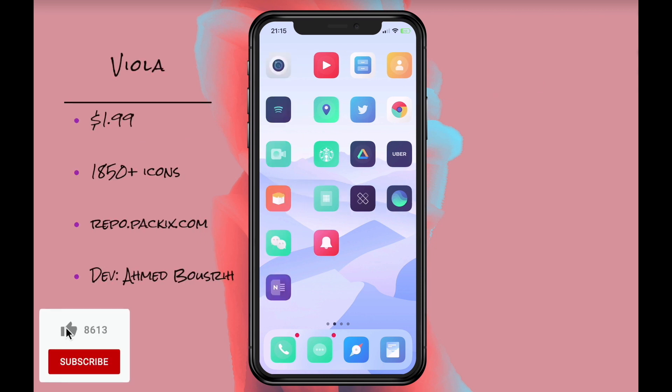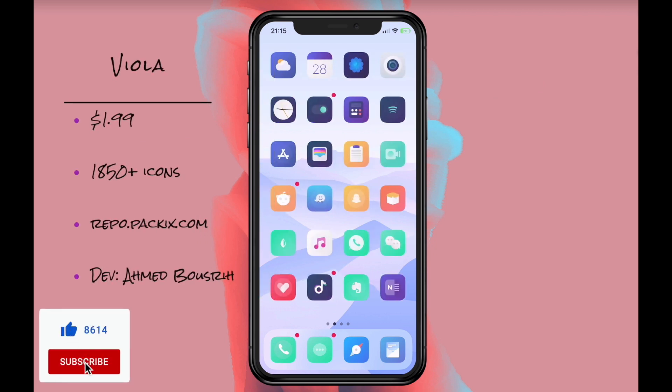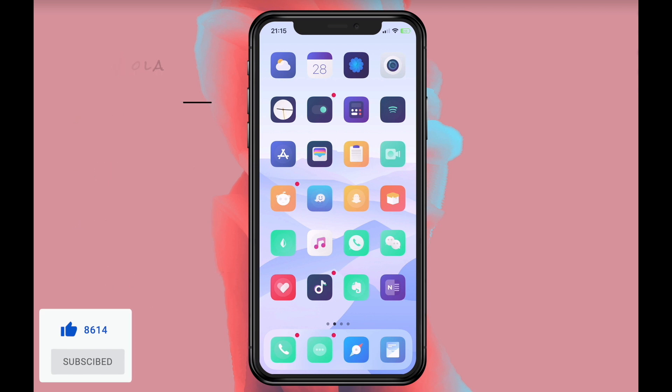First up we have Viola. This is a simple and modern theme with a stunning color palette that is basic looking but it just looks stunning.